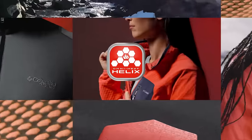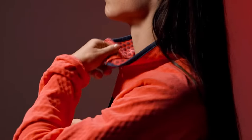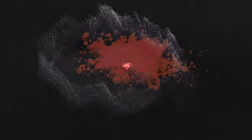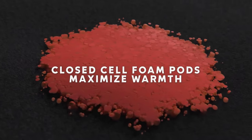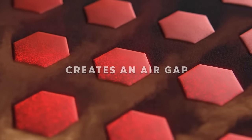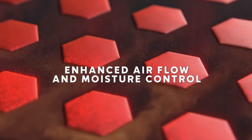Warmth is in our DNA. Introducing OmniHeat Helix, a first-of-its-kind technology that utilizes closed cell foam pods to maximize warmth. It's applied in a cellular pattern that creates an air gap, enhancing airflow and moisture control.